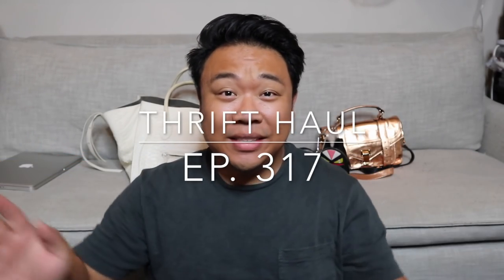Greetings and salutations YouTube, it's Haydren here. How's everyone doing today? I hope you guys are all doing fantastic. As you can tell from the title of this video, today is going to be a haul.